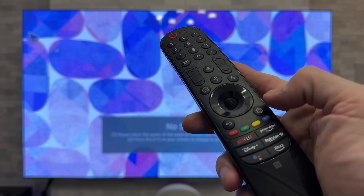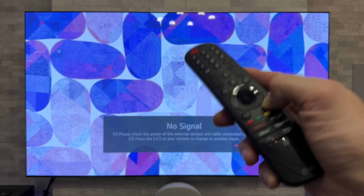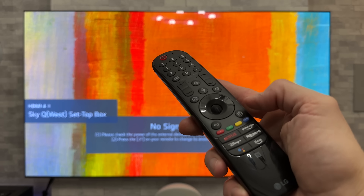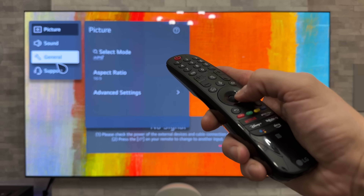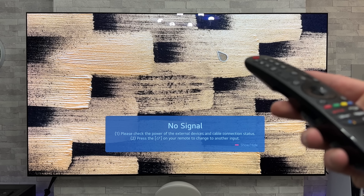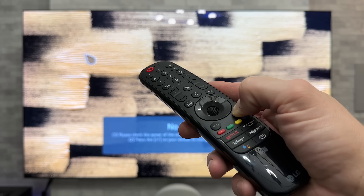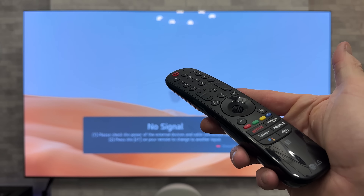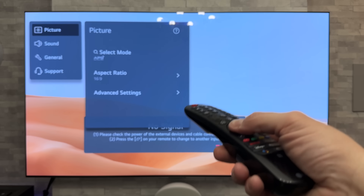So what I'm going to do is grab the remote control and do a long press on the settings button — and as you can see, the first time you do it, nothing happens. Release it and then do it again. The second time it will pop up, but if we highlight on General and click on that, as you can see, nothing is happening. Let's try going back into settings again — holding down, long press, absolutely nothing. Do it again — yes, that's done it.